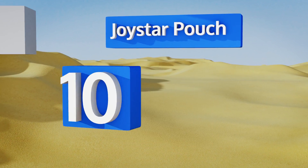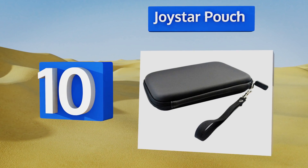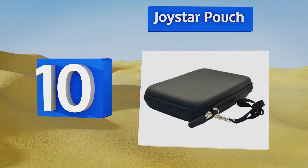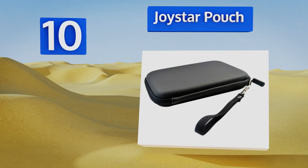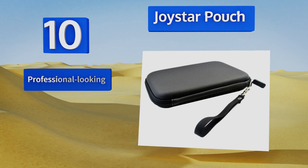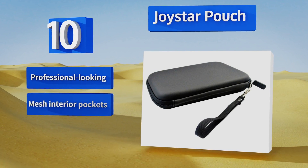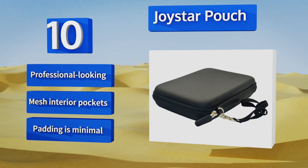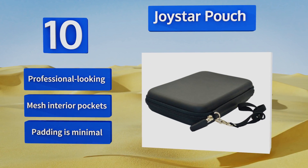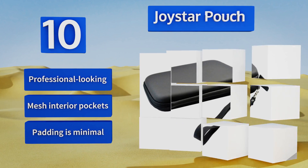Starting off our list at number 10, the Joystar Pouch is a simple yet sturdy choice for your travel needs. It comes with a bonus lanyard as a nice wrist carrying option, but it's not as roomy as other brands. Skip this one if you need to transport more than a charging cord along with the device. It's professional looking with mesh interior pockets, however the padding is minimal.